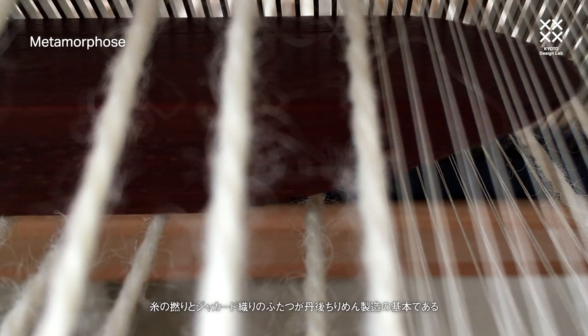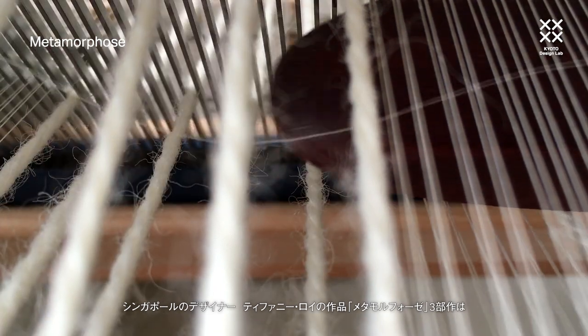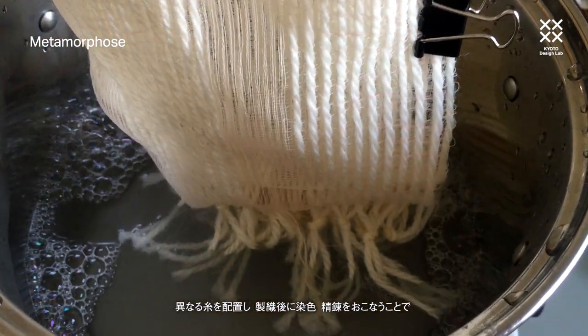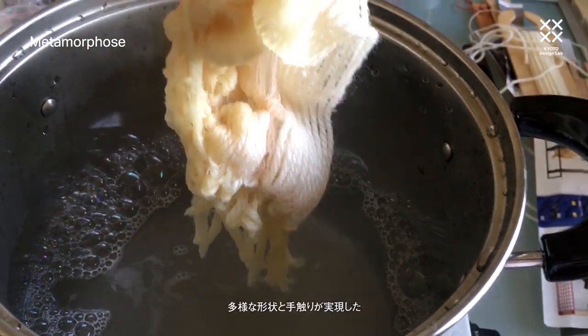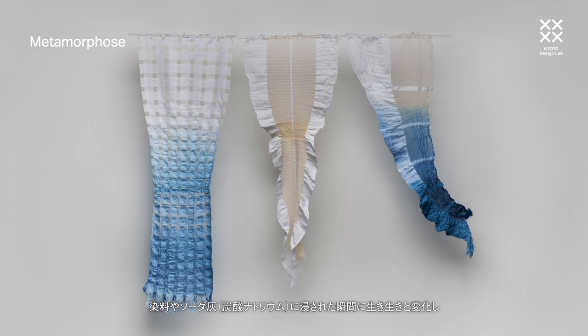Yarn twist and jacquard weaving are fundamental to Tango Chirimen production. Singaporean designer Tiffany Loy's metamorphosed triptych explores the potential of high-twist silk yarn alone to expand the range of material properties in textiles. All three pieces have the same weave structure. Through the strategic composition of different yarn materials, post-weaving dyeing and de-gumming, however, a variety of forms and textures were achieved. Each piece was flat and crisp on the loom, but when dipped into a vat of dye or soda ash, they came alive, crinkling into their final forms.